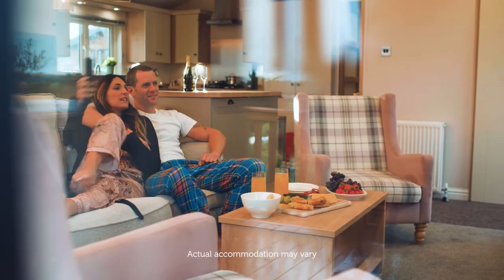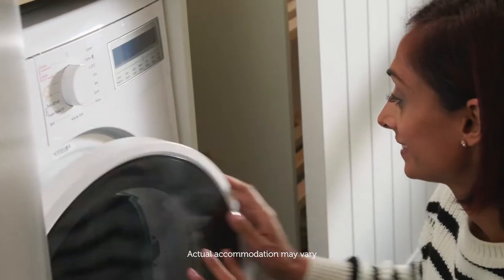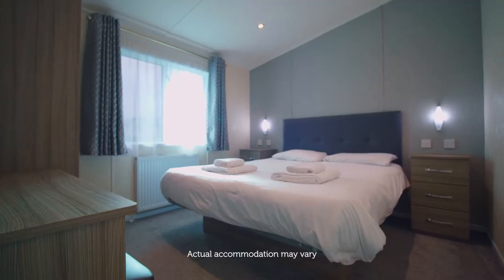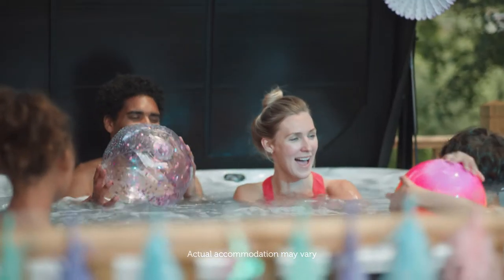Relax in comfort and style in our luxury lodge accommodation packed with a range of fantastic features and added extras for a memorable holiday. From modern decor, plush furnishings, spacious living areas, ensuite bathrooms, private verandas and your very own hot tub.